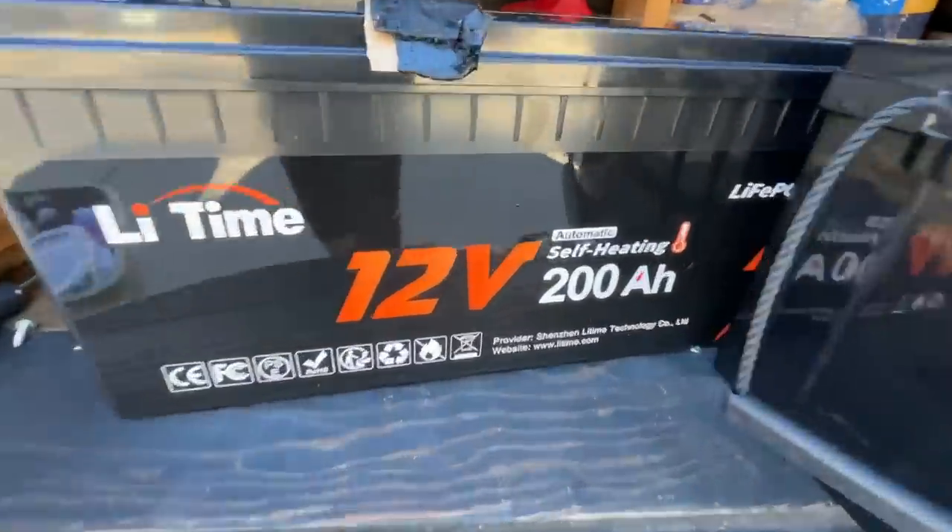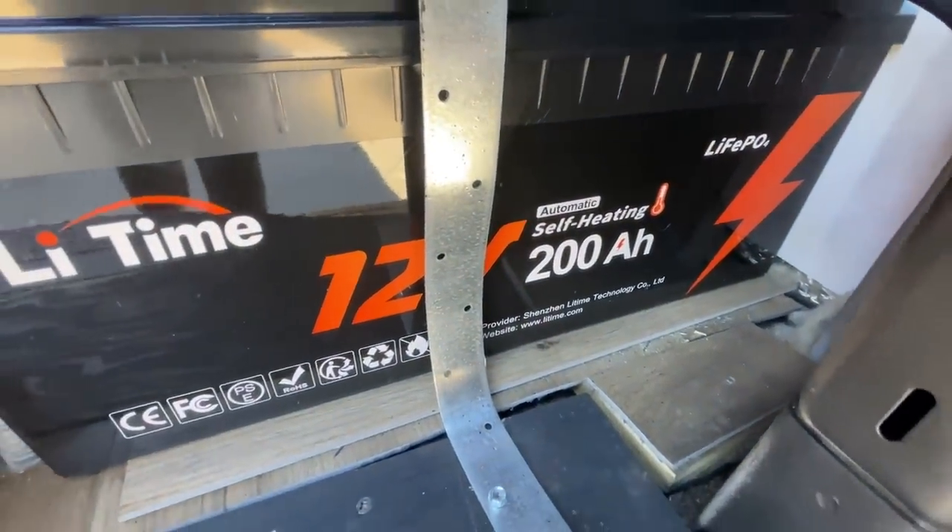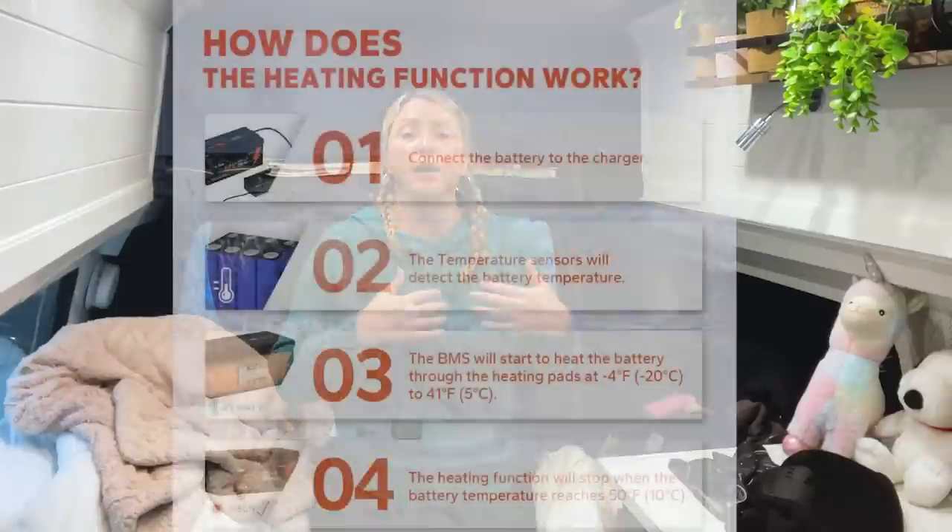LiTime was gracious enough to send me this battery so I could share it with you. It can be set up in series or parallel and was super easy to install — I just shut off my inverter, unscrewed the 300 amp hour battery, switched it out for the 200 amp hour self-heating battery, put the screws back on, and turned the inverter on. It works perfectly with my solar system. The battery has a BMS with a temperature sensor — once the battery temperature hits around negative 4°F (negative 20°C), a heating pad inside kicks on automatically. It just starts heating the battery and shuts itself off when it reaches the proper temperature. That gives me so much peace of mind.